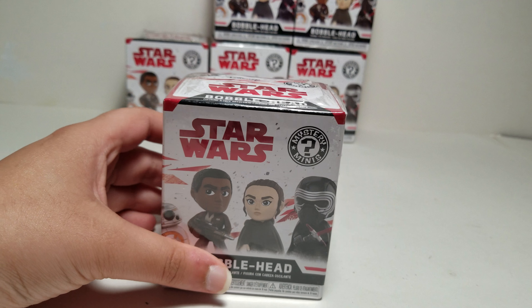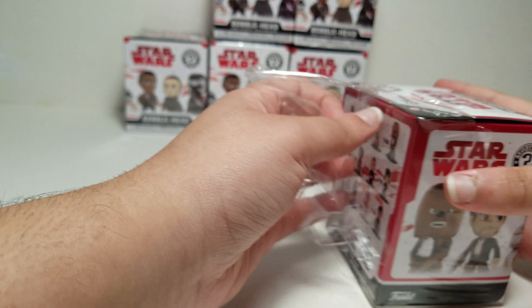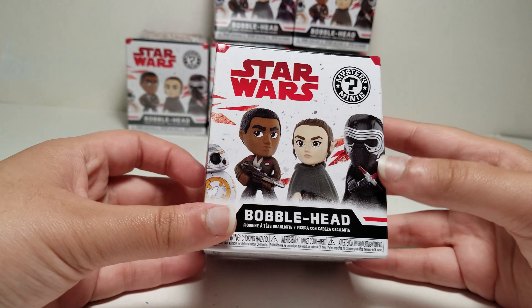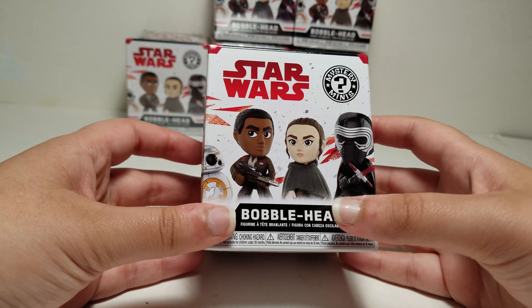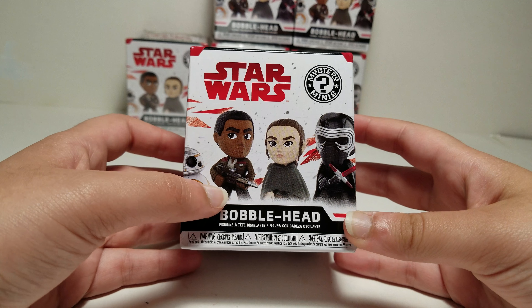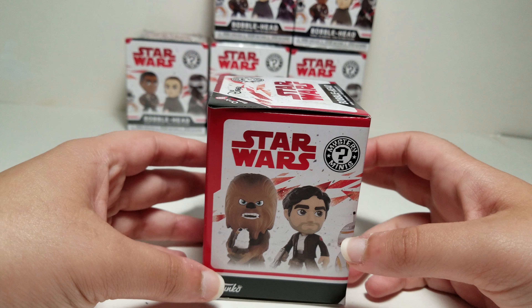Here is the first box. I'm going to take off the plastic. We have some figures on the front like Rey, Kylo Ren, BB-8, and one whose name I forgot — I did not actually watch the movie. I just opened so many of these that I remembered a lot of the characters' names. And here's Chewbacca holding a Porg.